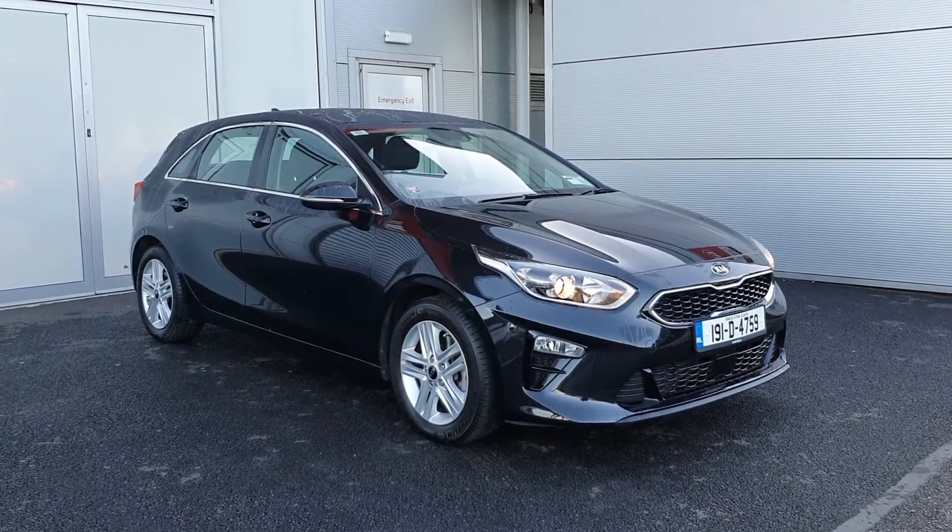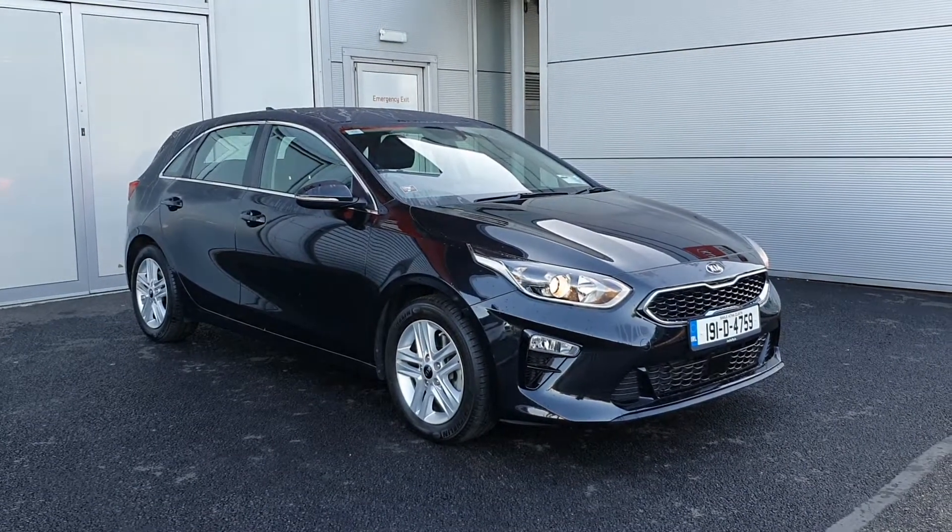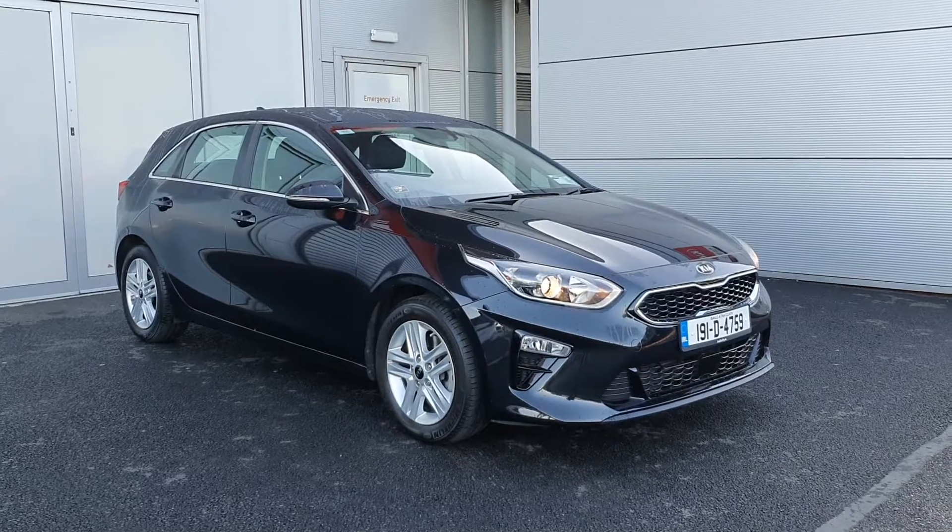Across the front it has daytime running LED lights. It has multi-spoke alloy wheels, colour coded power folding mirrors and the chrome pack around the edge of the windows.